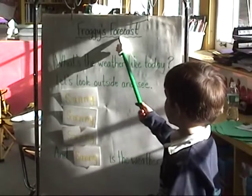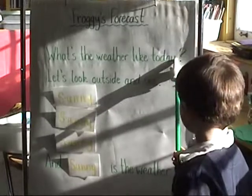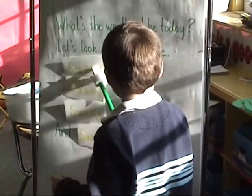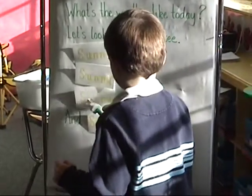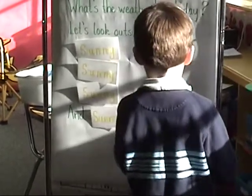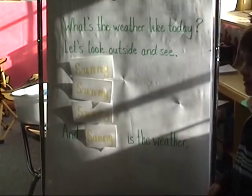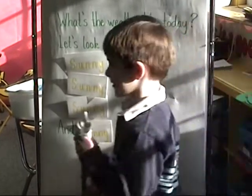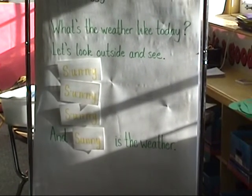Are you ready to sing? Take a deep breath. Froggy's Forecast. What's the weather like today? Let's look outside and see. S-U-N-N-Y. S-U-N-N-Y. And sunny is the weather. So when Luke writes a sentence today in our morning message, he's going to say it is sunny. And what letter do we remember comes at the end of sunny? Even though it's an E sound, it's a Y. Nice job.